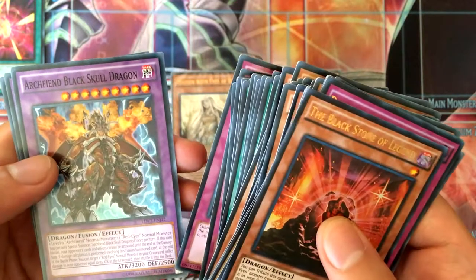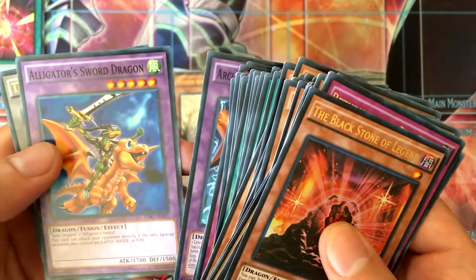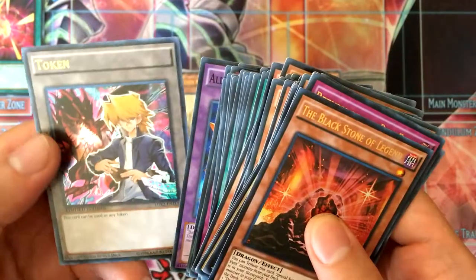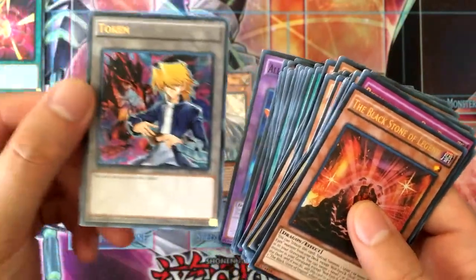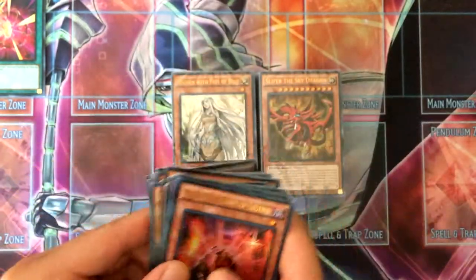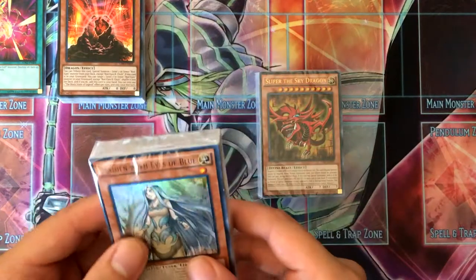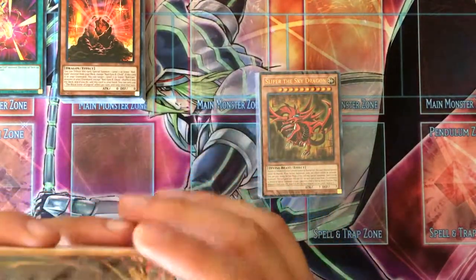Supervise, Mystical Space Typhoon, Symbols of Duty, Red-Eyes Spirit, Pineapple Chain, Call of the Haunted, Tarantula Tribute, Burst Breath, Curse of Anubis. Then our fusions: Archfiend Black Skull Dragon, Alligator Sword Dragon, and a token with Joey and Red-Eyes in the background — pretty cool. I may pick up two more of these for complete sets.